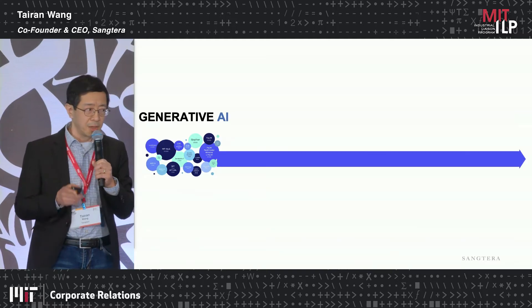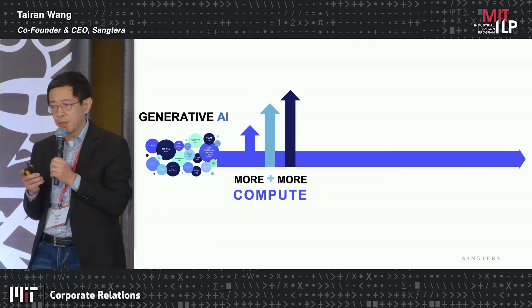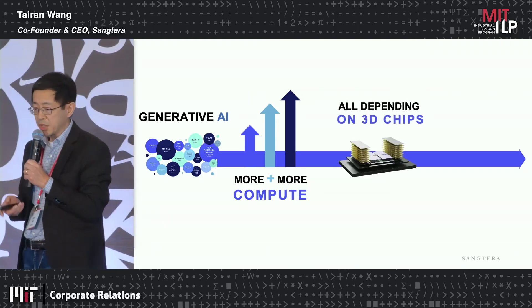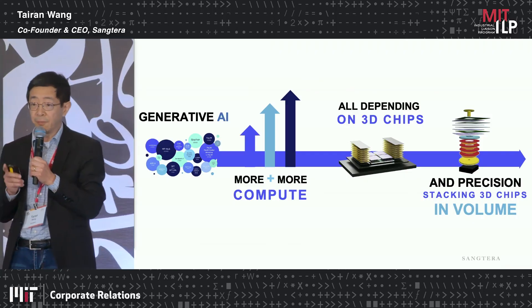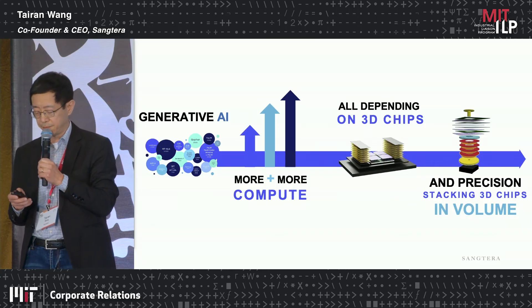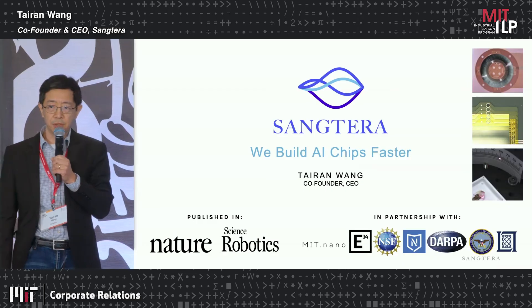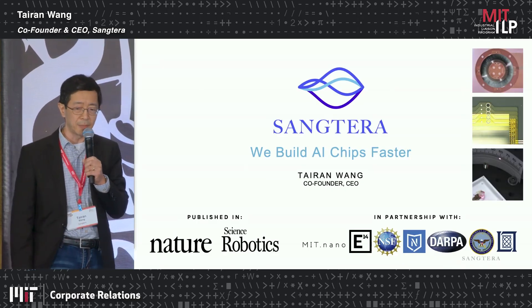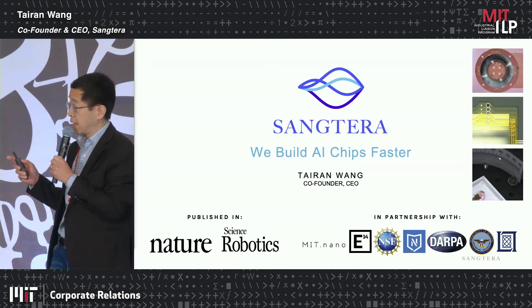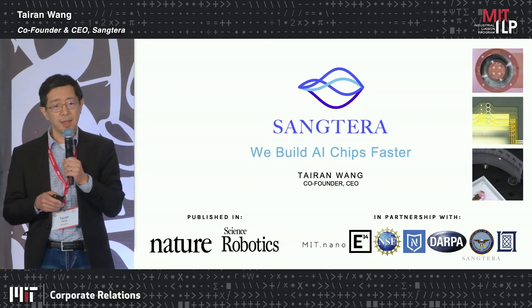Generative AI requires a large amount of compute, which relies on the new 3D architecture, and that needs precision packing of chips in volume — a productivity challenge that Santara can help to solve. The foundation of this technology has been published in leading journals and is also patented. We have so far demonstrated high force density motors, high precision stepping, and the ability to move chiplets and other payloads.